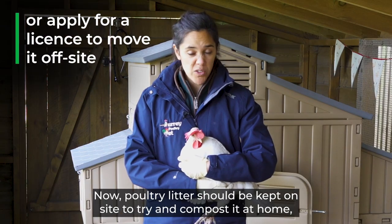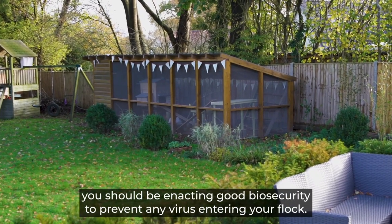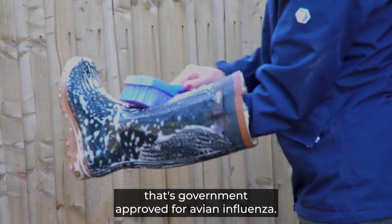Poultry litter should be kept on site, so try and compost it at home — it shouldn't really be leaving. You should be enacting good biosecurity to prevent any virus entering your flock. When choosing disinfectants, please make sure you choose one that's government approved for avian influenza.